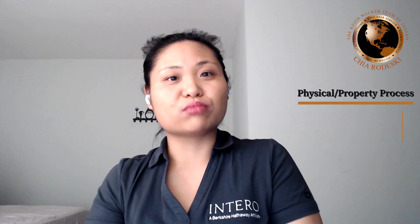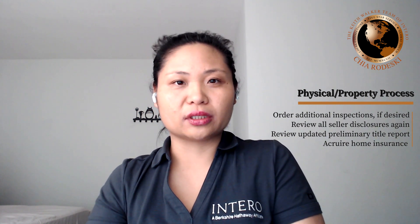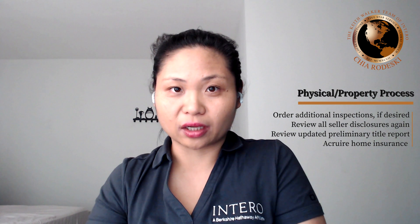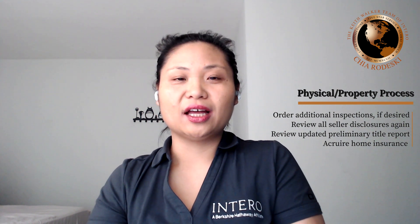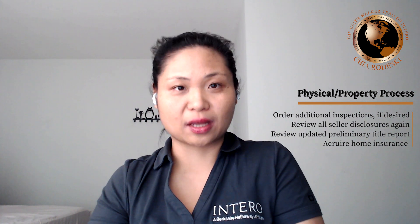Hi guys, this is Chair Radeski with the Walker team of Intero Real Estate Services. I'm back here at step number seven of the buying process — the physical property process. At this step, you would make sure the home that you got in contract with is exactly the one that you want and in the condition that you can accept.